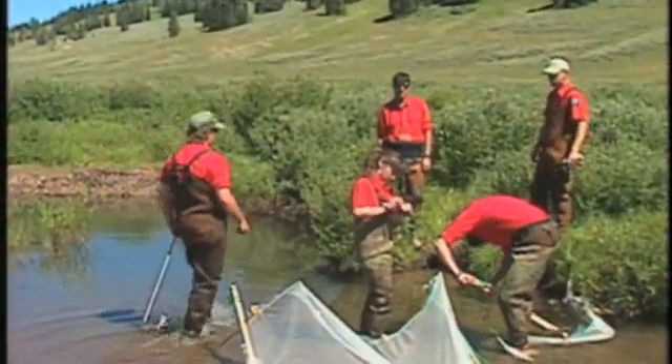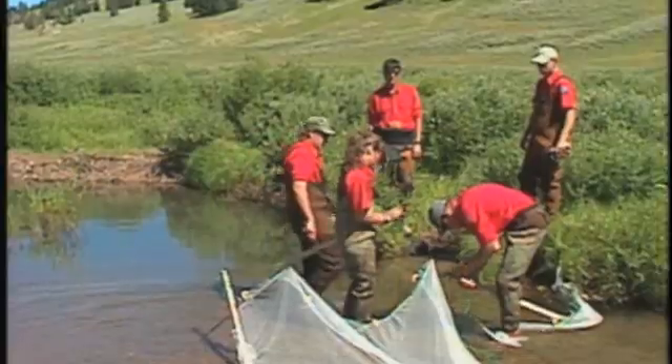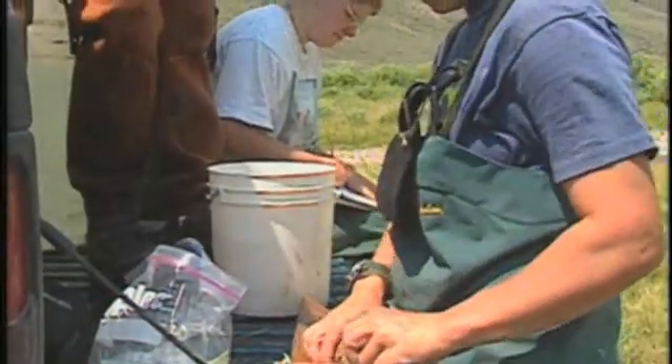Through the efforts of the Wyoming Game and Fish Department and many others, Wyoming's four native cutthroat species still swim in their native waters. Through diligent management and protection of cutthroat habitat, these special fish will find action for anglers for years to come.